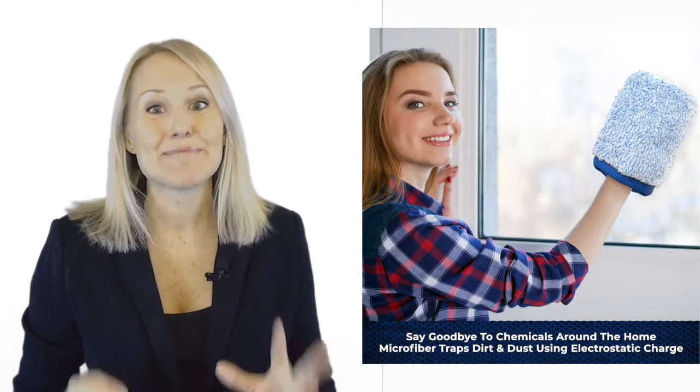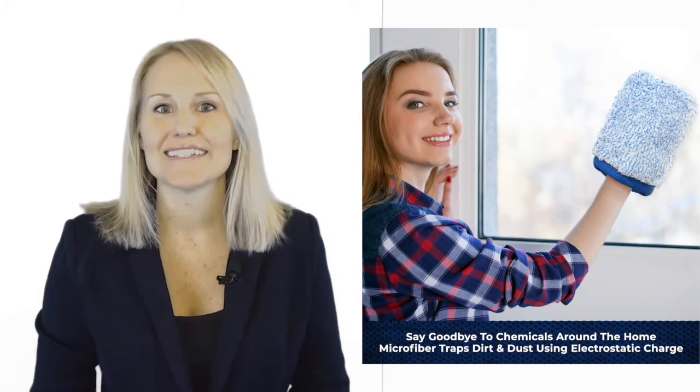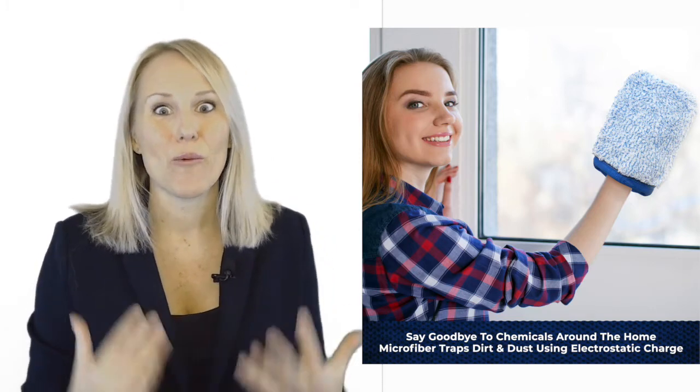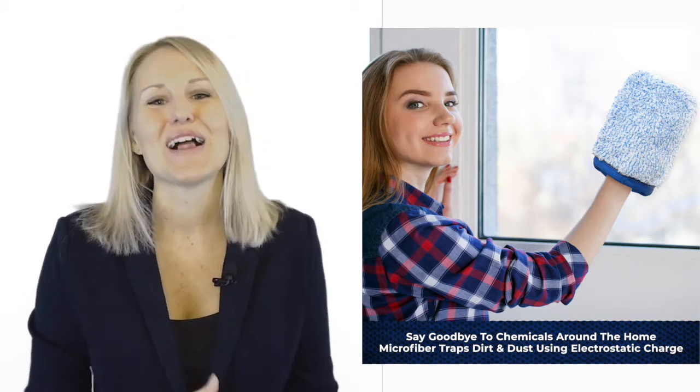Oh, hi there! These mitts are amazing. Really, they are the perfect size and don't slide off your hands like normal cloths do. Wow, these are really good and you know why? Come, I'll show you.